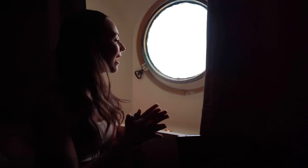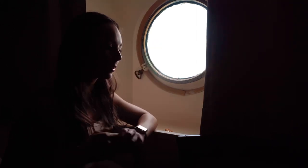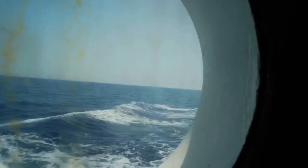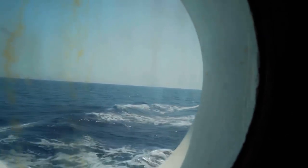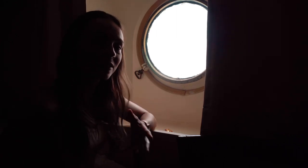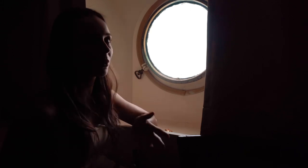Last but certainly not least, we have the porthole. Most cabins actually do not have a porthole — it's just wall, wall, wall. So I feel very lucky to have natural light in this room; it definitely makes it a lot more homey. Plus it allows me to get some LTE when I'm in port. The view is great. The only thing is on really rocky nights it makes me feel actually ill to look outside — but other than that, it's really incredible. I feel so lucky.